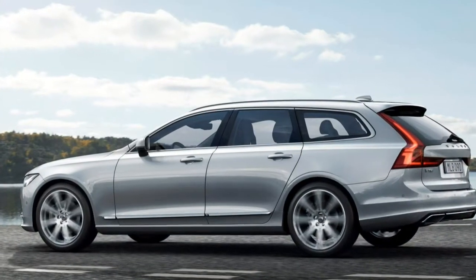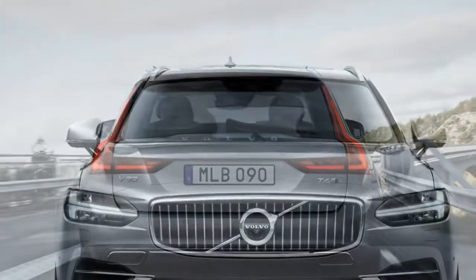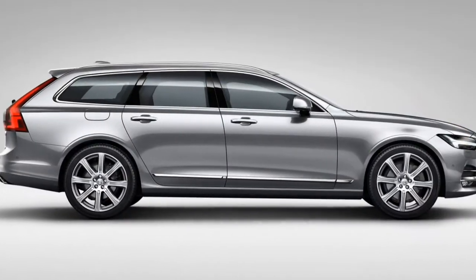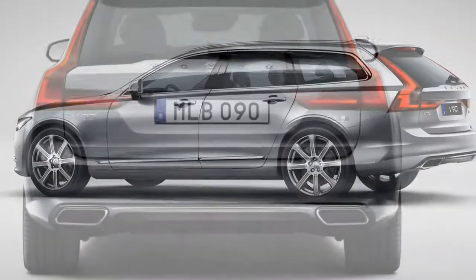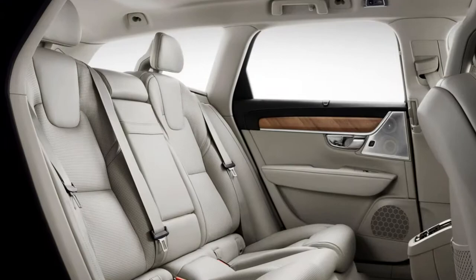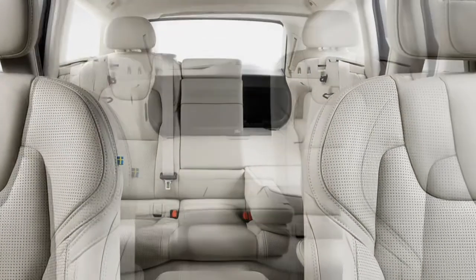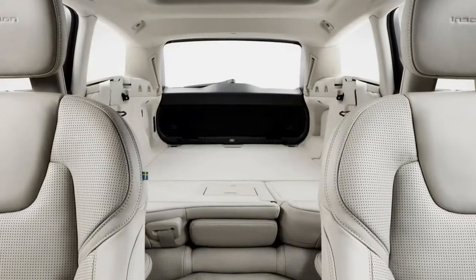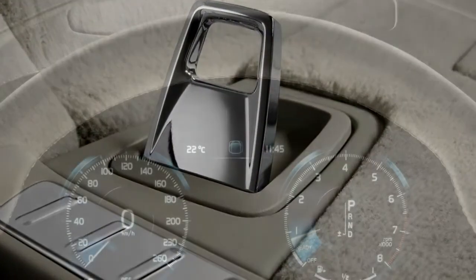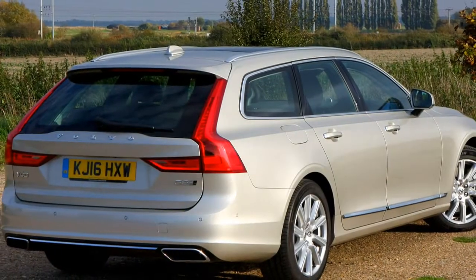Optional packs include the Winter Pack with heated windscreen, steering wheel and washer nozzles plus a headlight cleaning system; Winter Plus adds active dynamic headlights and LED front fog lights with cornering function. The Family Pack gets integrated booster cushions on the outer rear seats, powered child locks and rear door sun curtains. The Xenium Pack comes with a power tilt-and-slide panoramic sunroof, 360-degree view parking camera and an automatic parking system.